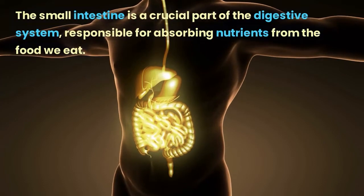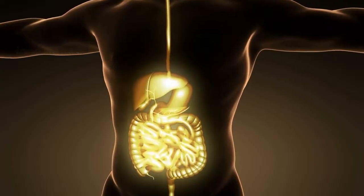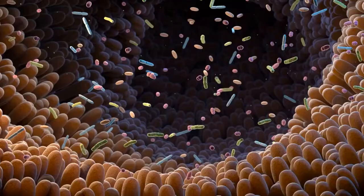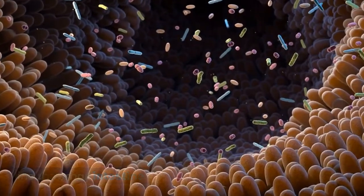The small intestine is a crucial part of the digestive system, responsible for absorbing nutrients from the food we eat. Ever wondered how does it do this? That's where villi come in. Villi are microscopic, finger-like projections that line the small intestine.